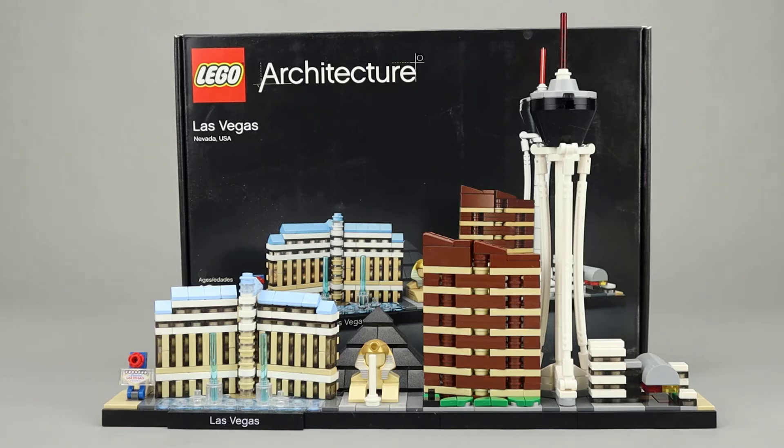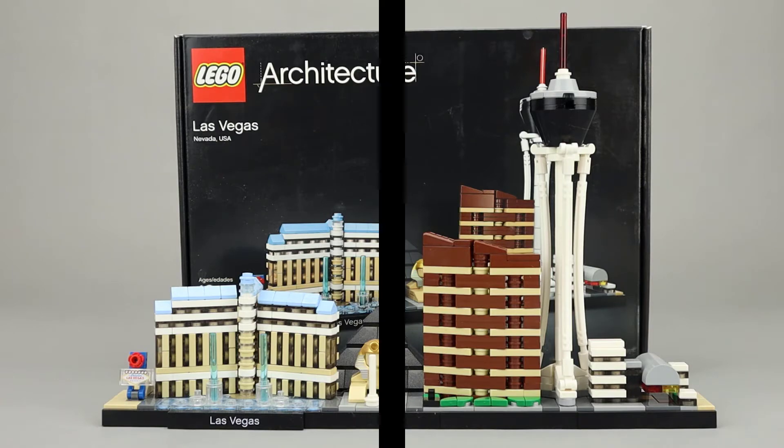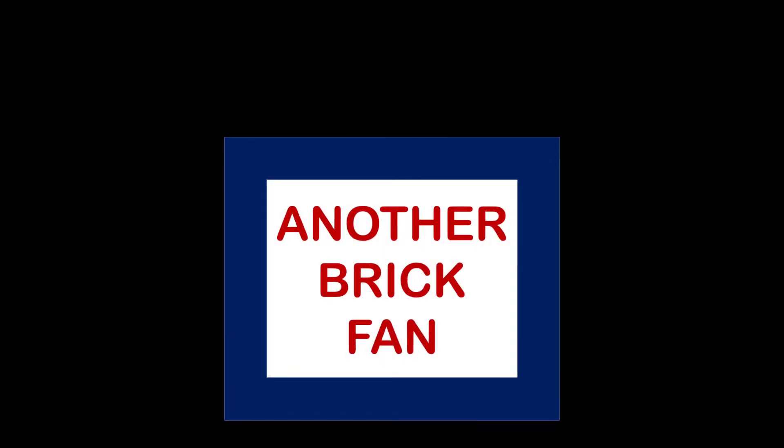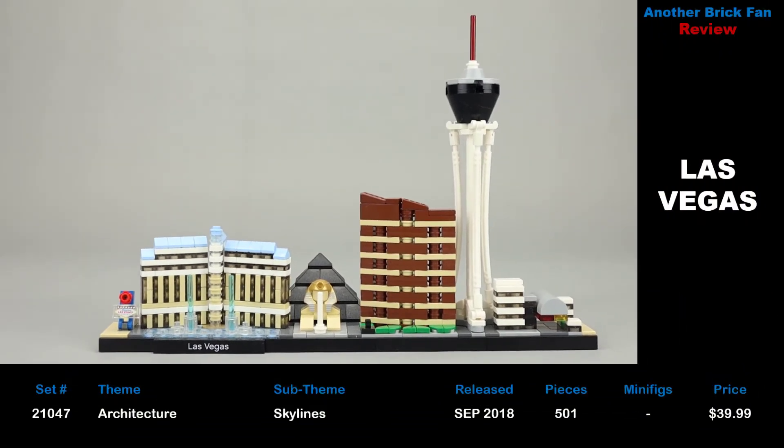Another brick fan with an architecture skyline review. This is Las Vegas. This is set 21047, released in September 2018, with 501 pieces, no minifigures, and it cost about $40 when it was released.